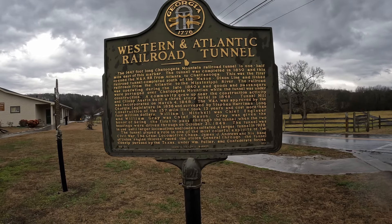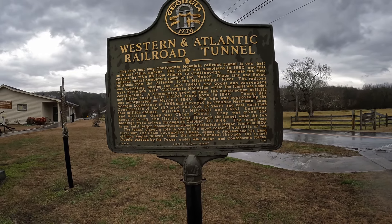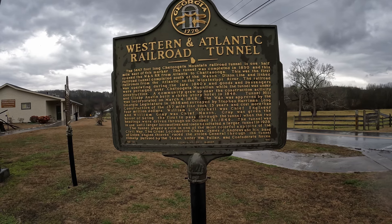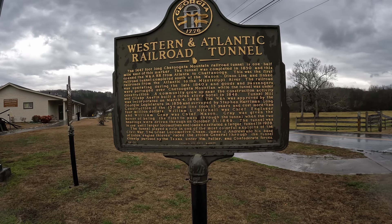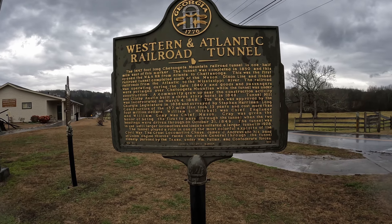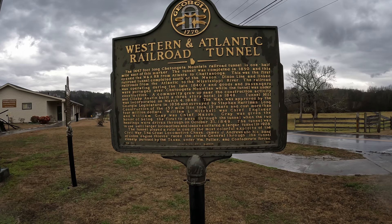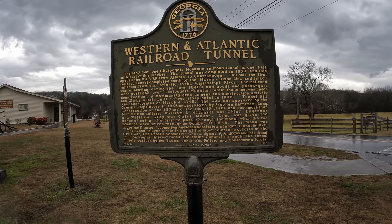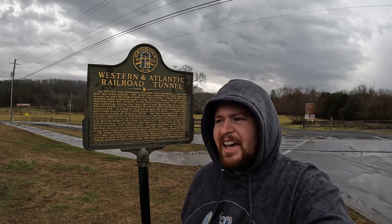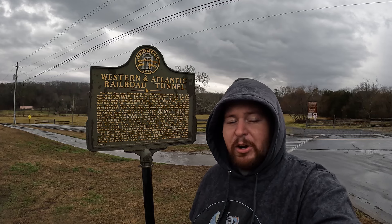The tunnel was in use until larger locomotives and loads necessitated a larger tunnel in 1928. The tunnel also played a role in one of the most colorful exploits of the Civil War — the Great Locomotive Chase. James J. Andrews and his band of Union engine thieves raced the stolen General through the tunnel, closely pursued by the Texas under William Fuller and Confederate forces. I did a video on the Great Locomotive Chase a while back and recommend it — I visited the major sites related to Andrews and his men.